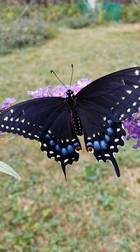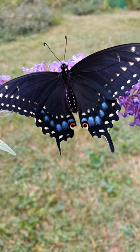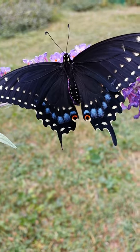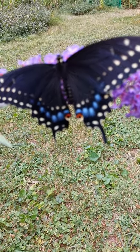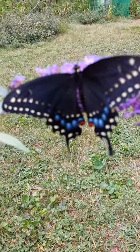See the blue on the bottom of her wings — that's indicative of a female. If it were a male, the small row of yellow spots would be much larger and the blue would be almost unnoticeable.